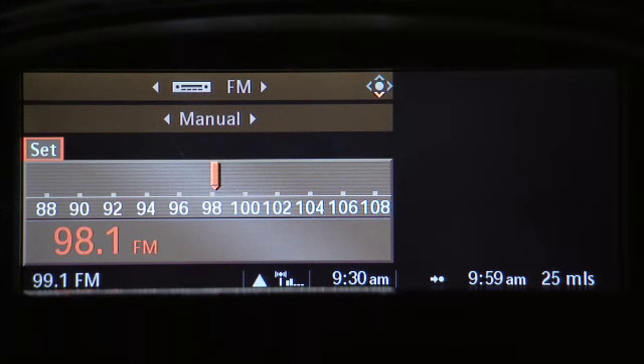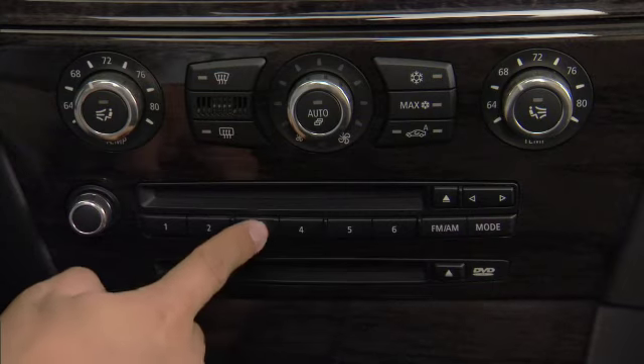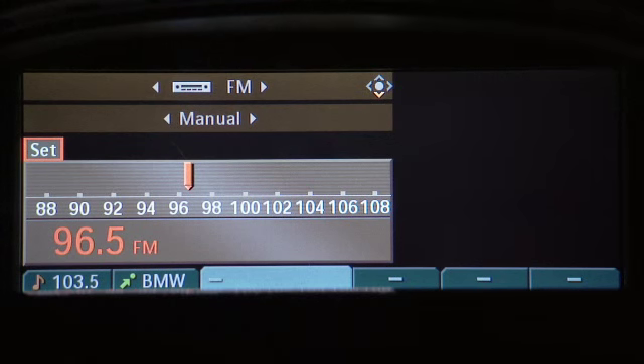To assign a memory key, just make sure the function you want to assign is active. In this case, the radio station at 96.5 FM. Then hold down the memory key for two seconds. And there you go.